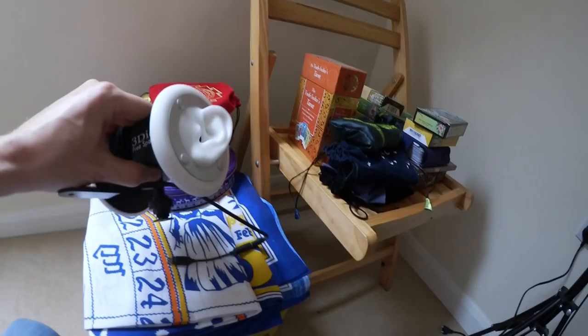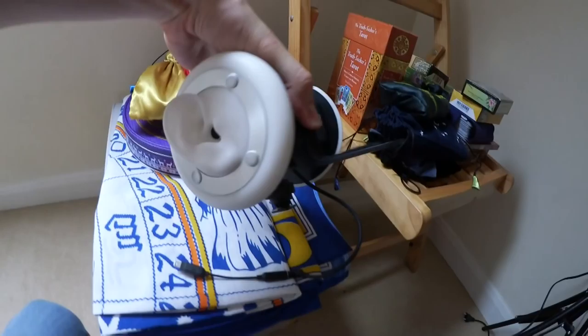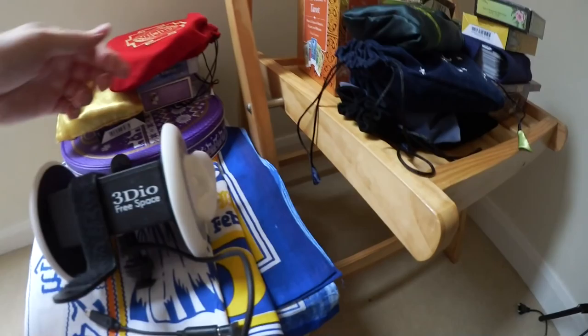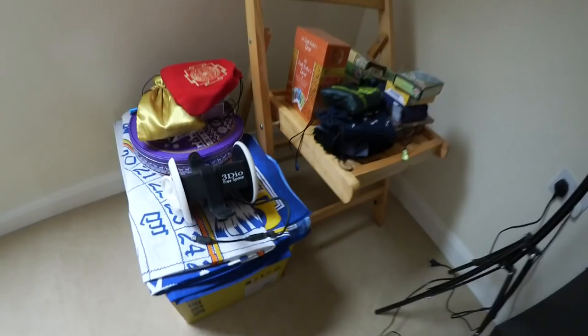I wanted to show you this thing because when I first saw it I thought it was really funny. It's a bit dusty, but it's a microphone and it's got little ears on it. It's a 3D microphone — you put the camera there, and if you whisper or talk into that ear, the person watching hears it in that ear and vice versa.